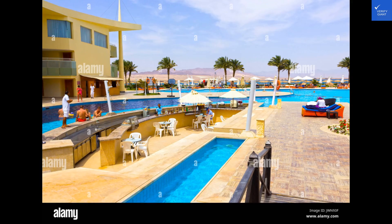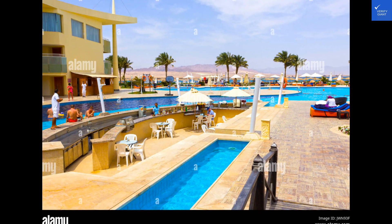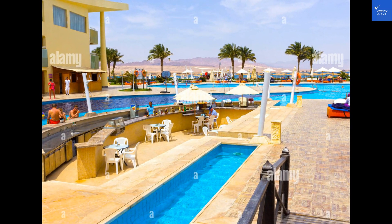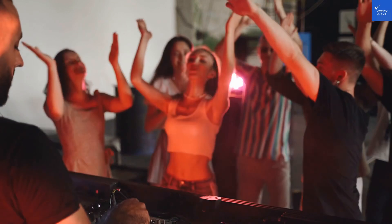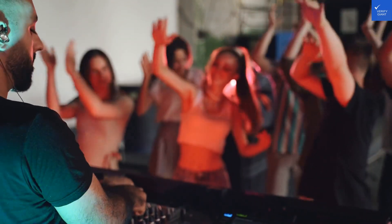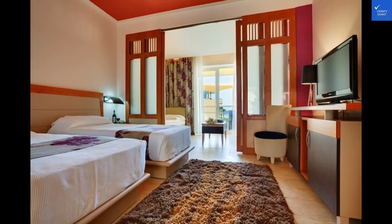Overall, after tallying up the points, the Barceló Tiran Sharm earns a respectable 7 out of 10. So, is it worth it? Yes. If you're looking for a luxurious beach getaway with top-notch service, this might just be the place for you.